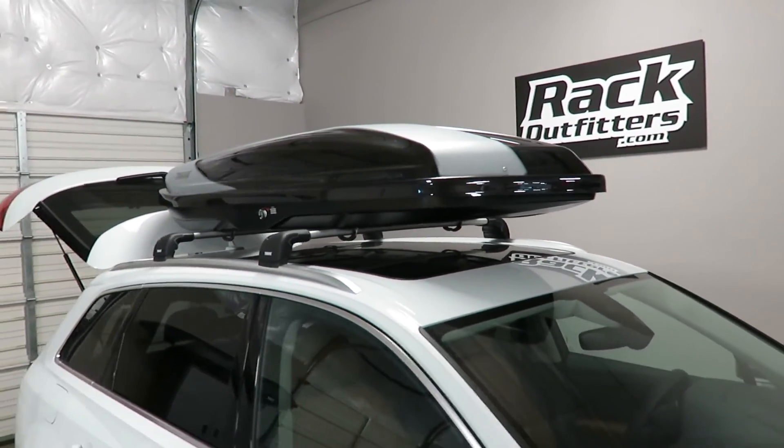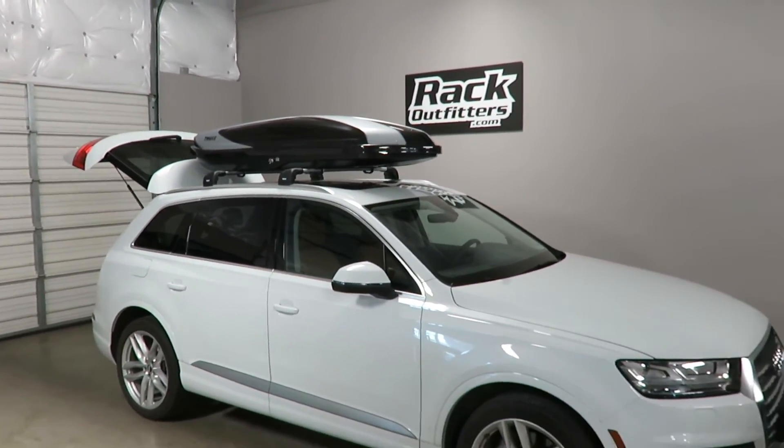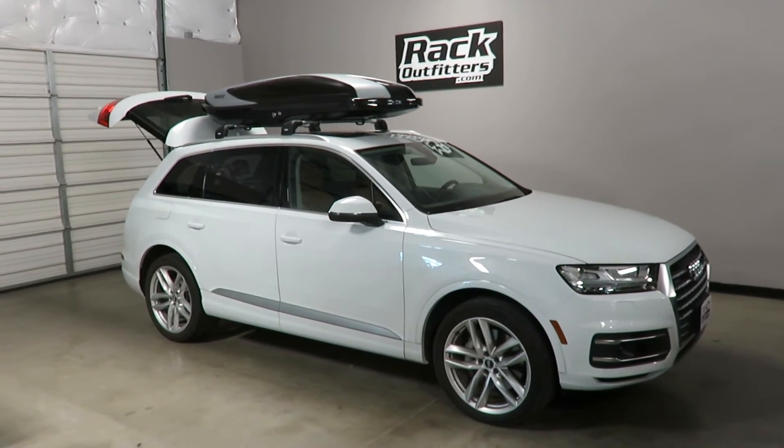This item and the full line of Thule products are available at rackoutfitters.com. Please click the information icon at the top of the screen for complete details, pricing and our promotions.